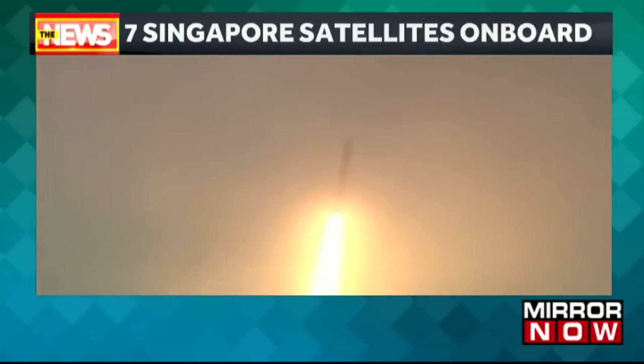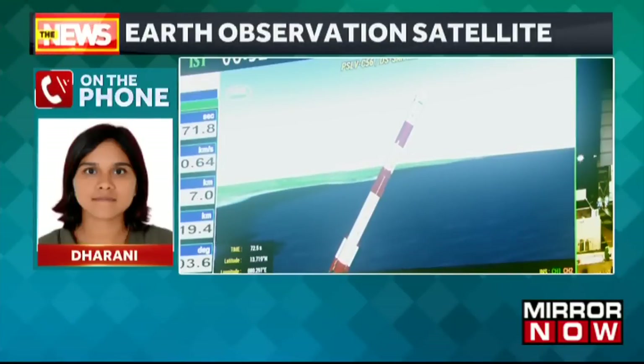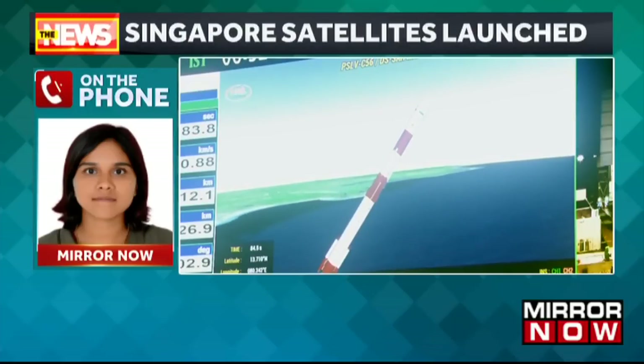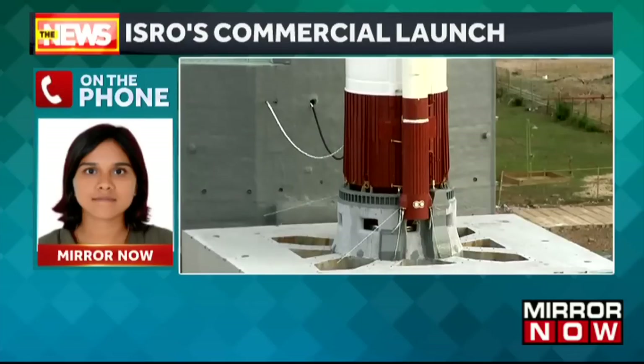Yes, definitely. This is the 434th foreign satellite launched from the country by ISRO. The private launches are taking India's name across the global forum. Today, seven satellites have been put into the right orbit by ISRO through PSLV-C56, and this is the 56th mission of the PSLV rocket.